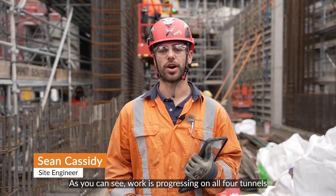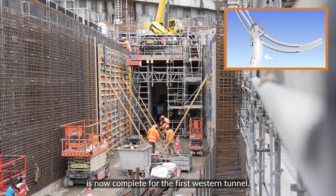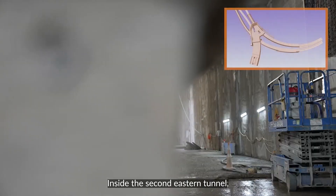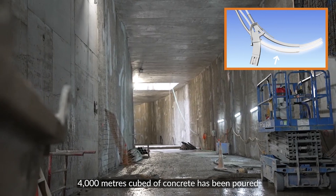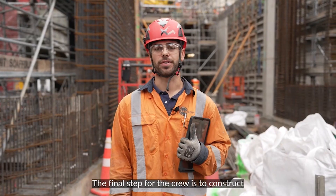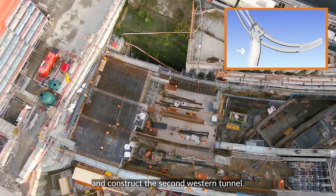Work is progressing on all four tunnels at Mangapau Station. The steel and concrete base is now complete for the first Western Tunnel, and the teams are now constructing the 6m high walls that you can see behind me. Inside the second Eastern Tunnel, 4,000 cubic metres of concrete has been poured and over 1,000 tonnes of steel has been installed in the base slab and walls. The final step for the crew is to construct the roof slabs, after which they will move on and construct the second Western Tunnel.